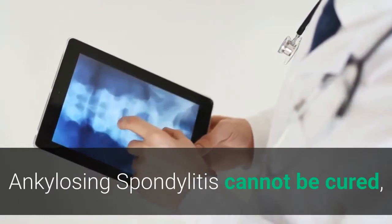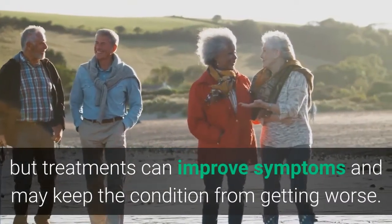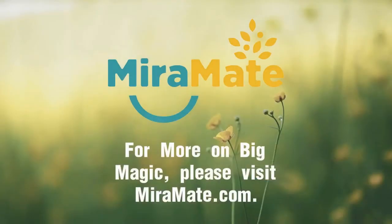Ankylosing spondylitis cannot be cured, but treatments can improve symptoms and may keep the condition from getting worse. Having a healthy diet, not smoking, and appropriate exercise can also help.